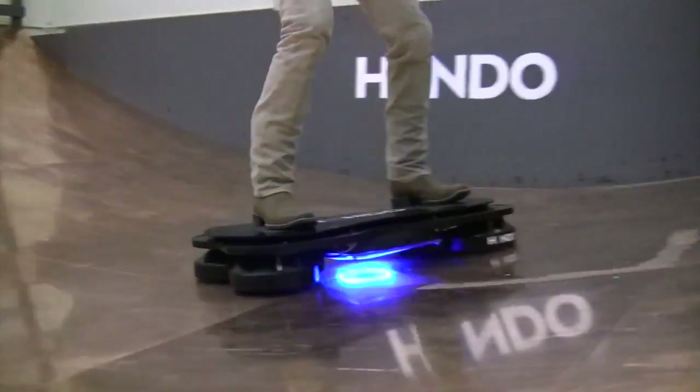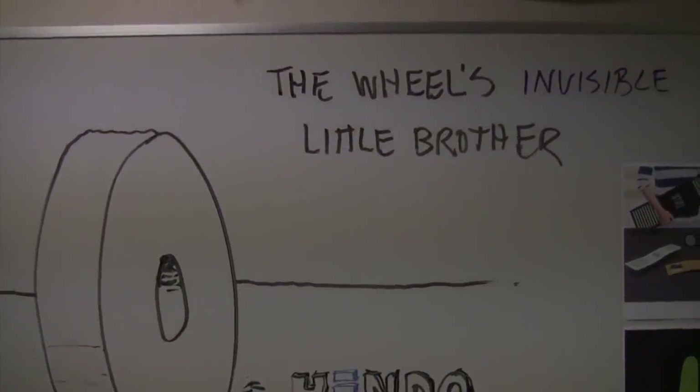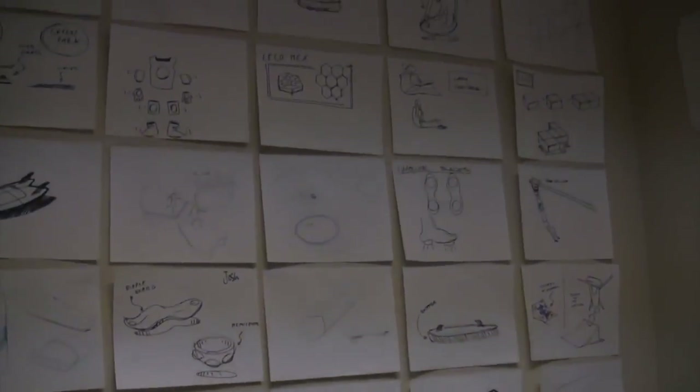But Greg Henderson, the creator of the Hendo hoverboard, says that it was actually inspired by architecture. Hendo is this hover technology, and it came from the idea of hovering and building out of harm's way. Henderson says that's not as crazy as it sounds — if you can levitate a train that weighs 50,000 kilograms, why not a house?